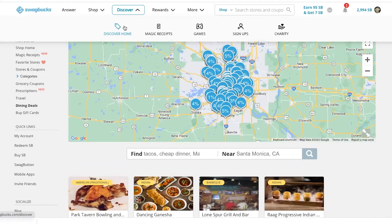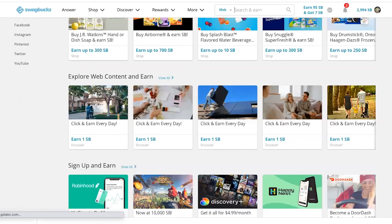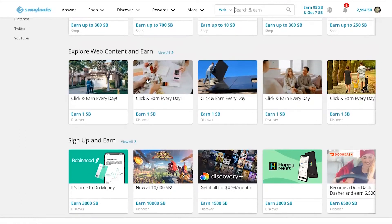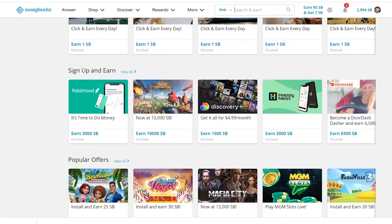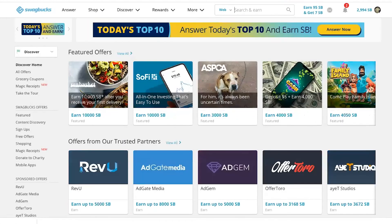The final way to earn that I'm going to show you is Discover. You go to the Discover page and there are all these different products and services you can check out. You can earn money for just clicking on certain web content and exploring it, for installing freemium apps, signing up for newsletters — there's a whole host of different ways.